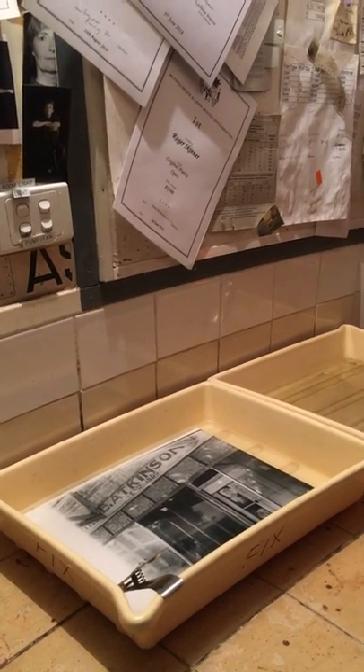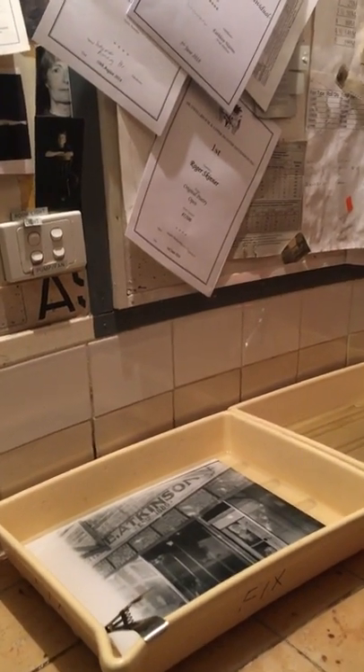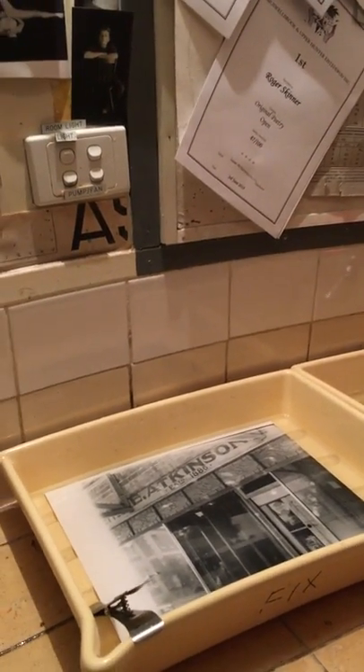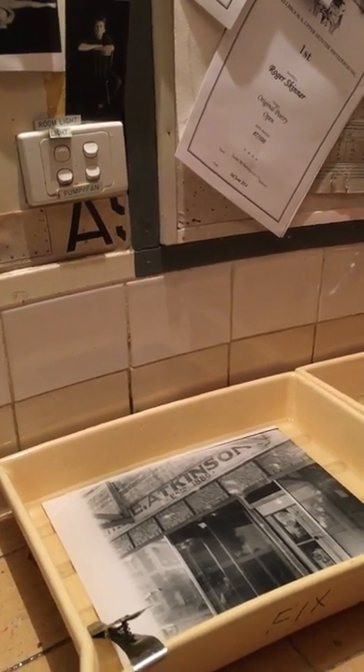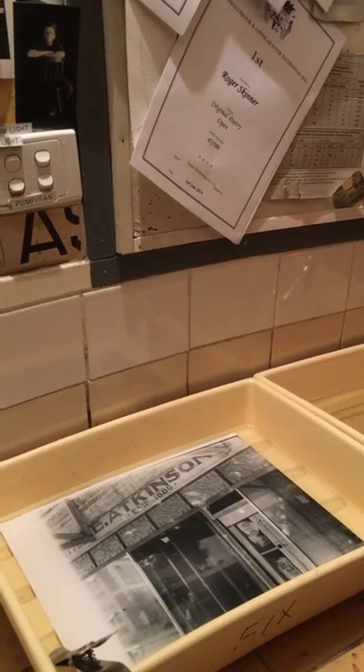I've printed a couple of photographs which I'm going to submit to camera club tonight for local history. This one of the E. Atkinson premises in Singleton — they're on the New England Highway — will be one of my submissions. I have a little filing cabinet that I acquired from the Department of Main Roads Works Office in Singleton.